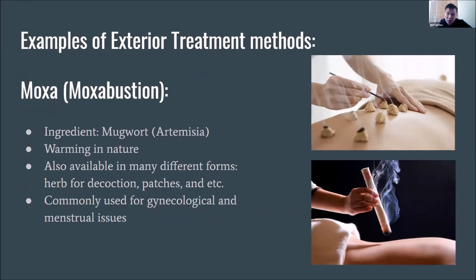Moxa is warming in nature and available in many different forms — for example, as herbs for decoction, patches, and even teas to drink. Moxa is mainly used for gynecological and menstruation issues because of its warming property, but there are also many other different uses for moxa.